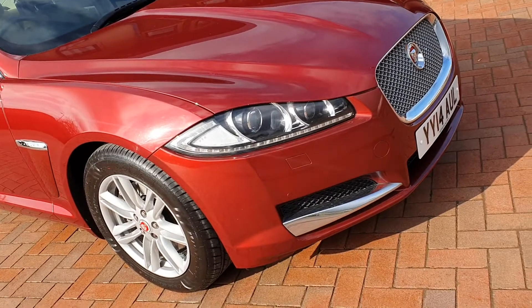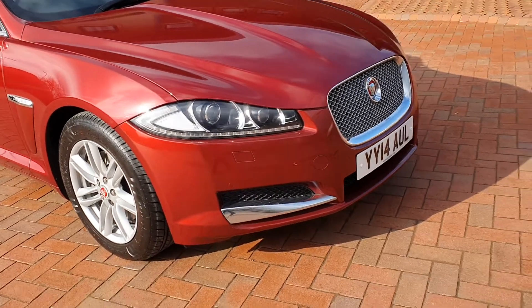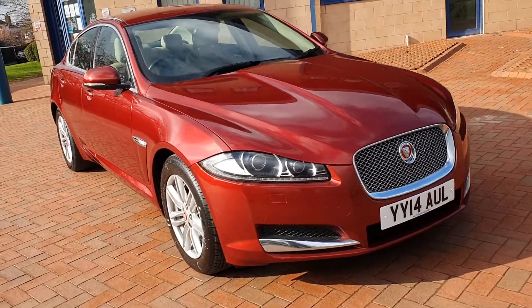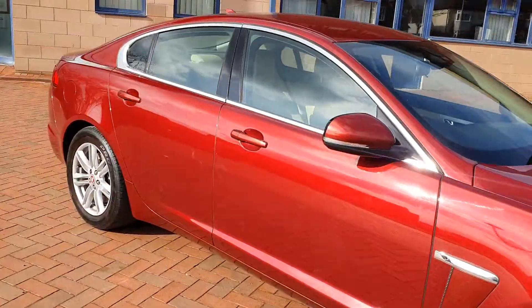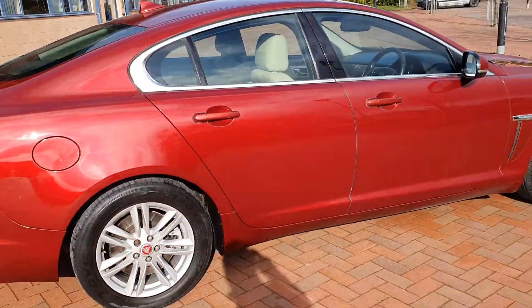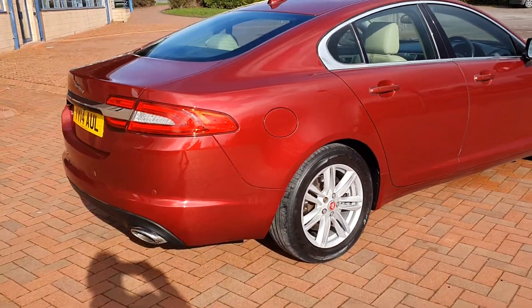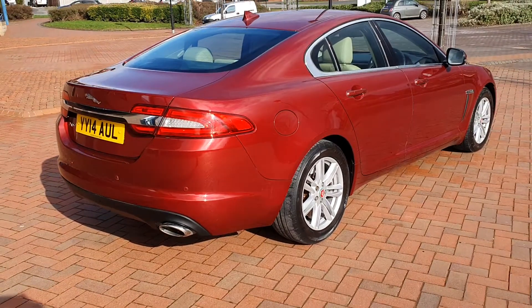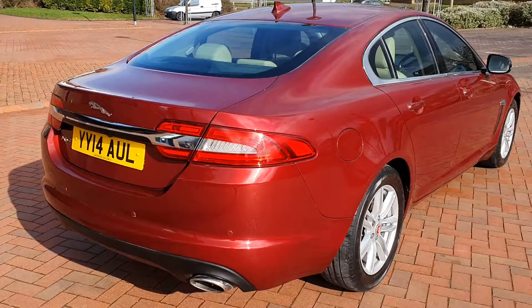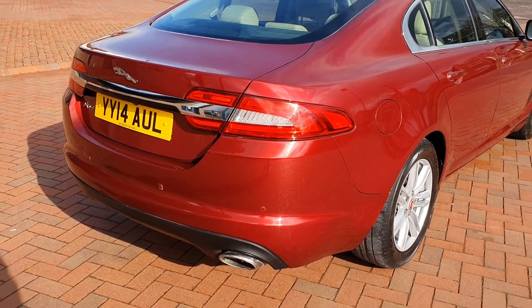It does have daytime running lights, though they're not on right now. Stunning car, low mileage — lovely to see 48,100 miles. It has a new MOT and two keys. It's also got rear park assist and a rear camera.